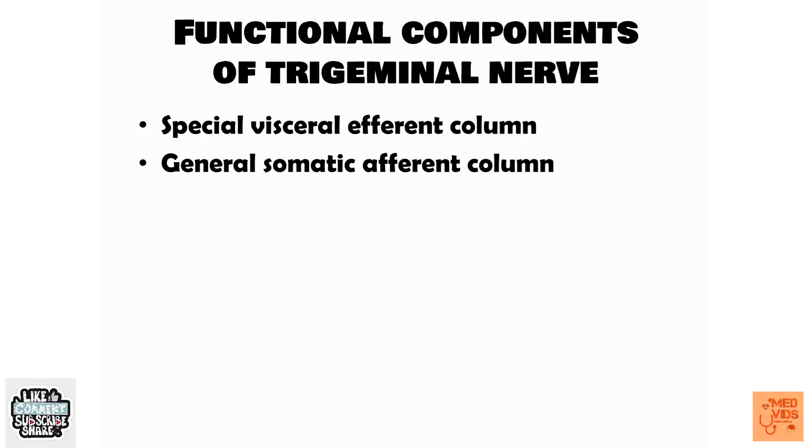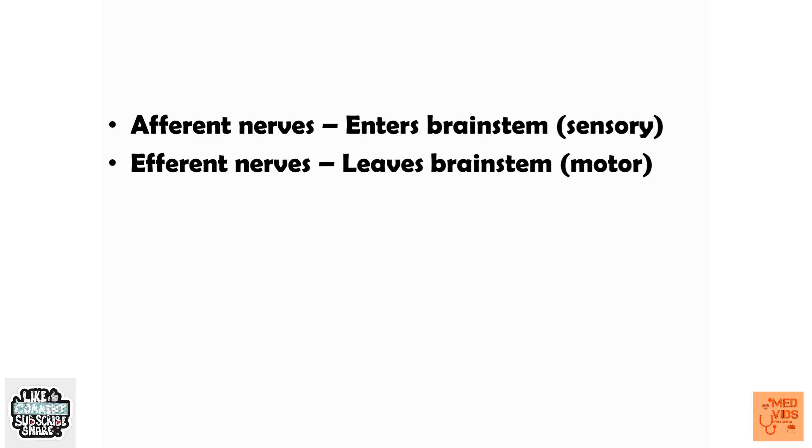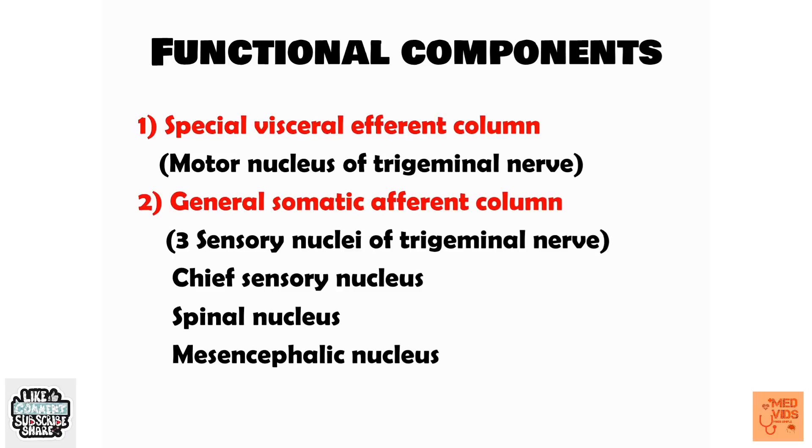Afferent fibers carry sensory supply and enter the brainstem, taking information from the distal part of the body to the brain. Efferent fibers carry information from the brain to distal organs like muscles to exert an action. Knowing this distinction makes it easy to understand what the special visceral efferent column and general somatic afferent column each do.